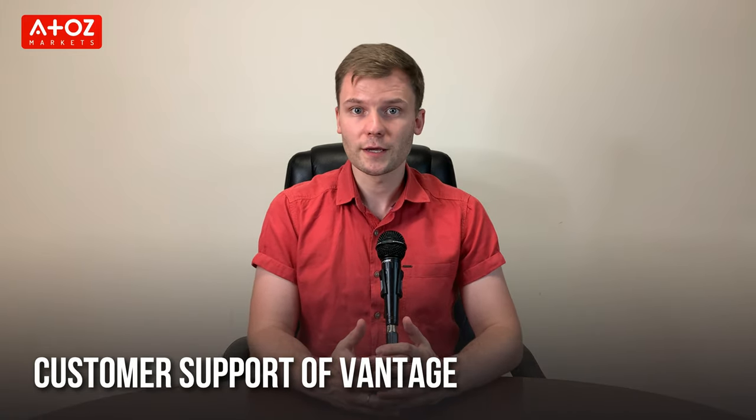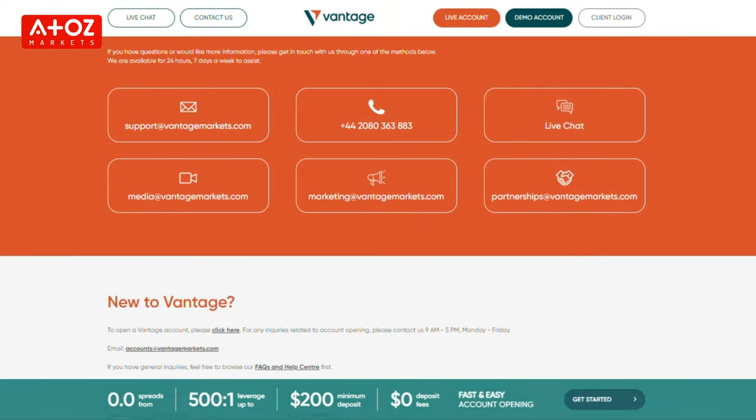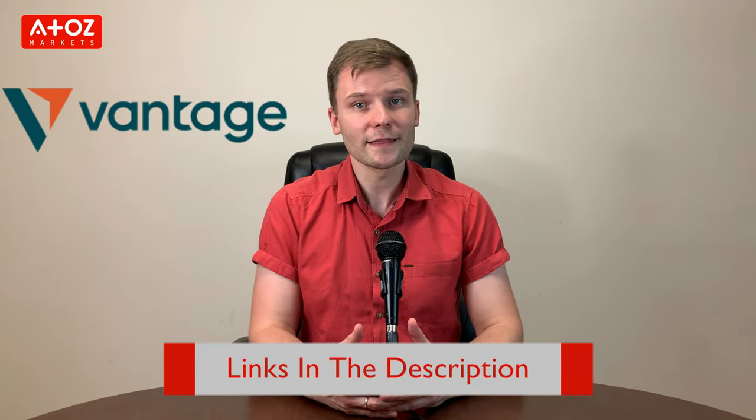Let's see how Vantage customer support is doing. Vantage has a team of skilled support personnel reachable via live chat, email, and phone. In the live chat, you can get info from a chatbot, and if the chatbot is not enough, it will connect you with a live agent. I have checked their live chat — they were very quick to respond. If you want to try Vantage, feel free to find an account opening link in the description below.